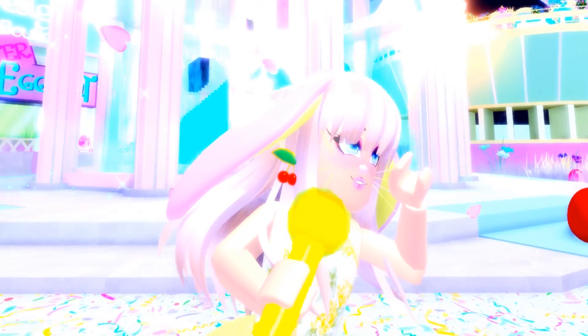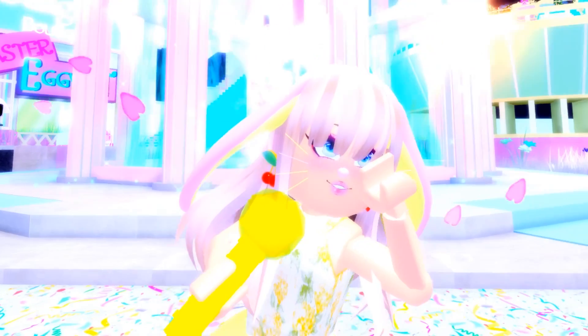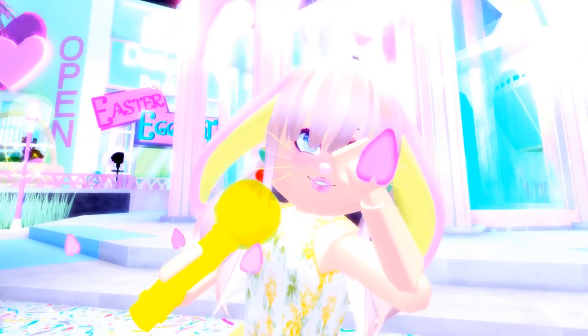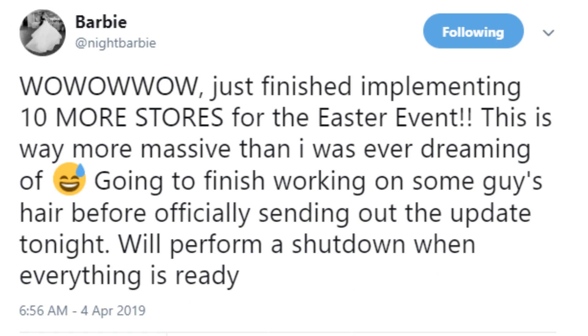Hello everyone! I got the shock of my life when I found out that Barbie added ten more stores to the egg hunt. We just finished implementing ten more stores for the Easter event — this is way more massive than I ever dreamed. Going to finish working on some character hair before officially sending out the update tonight.